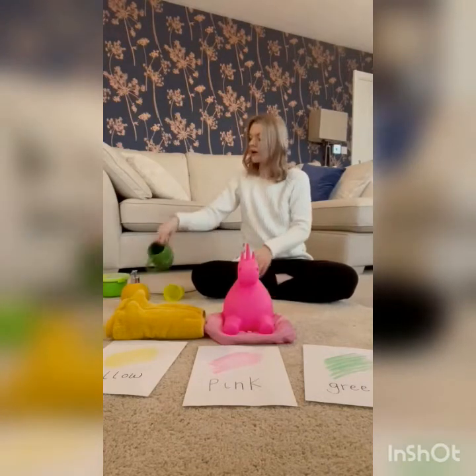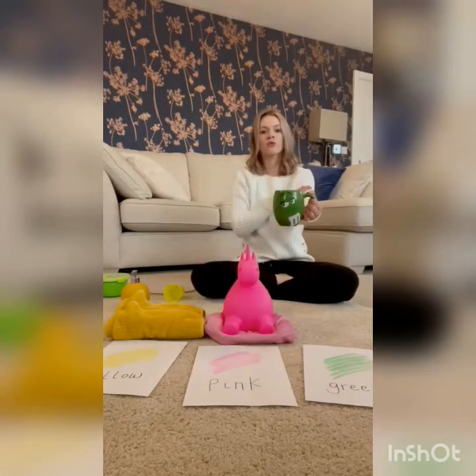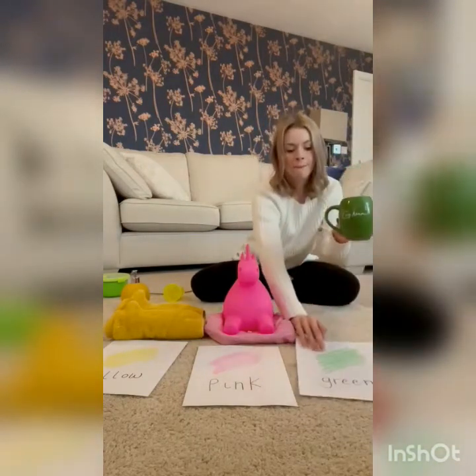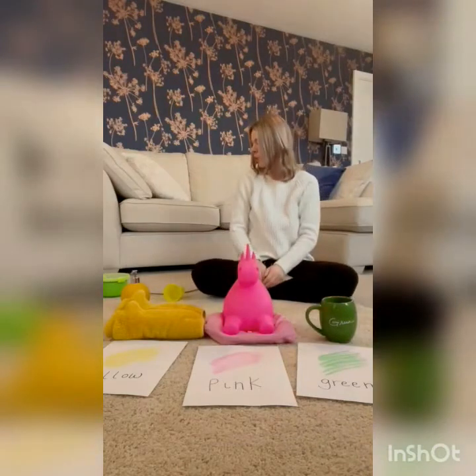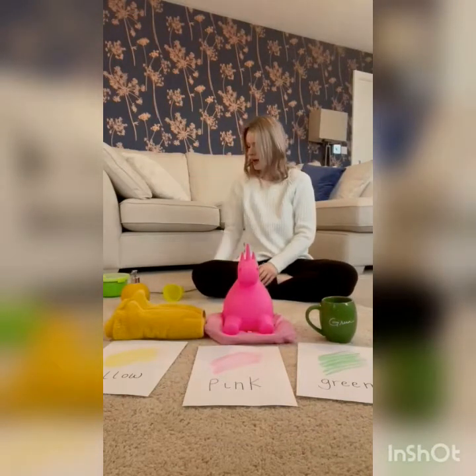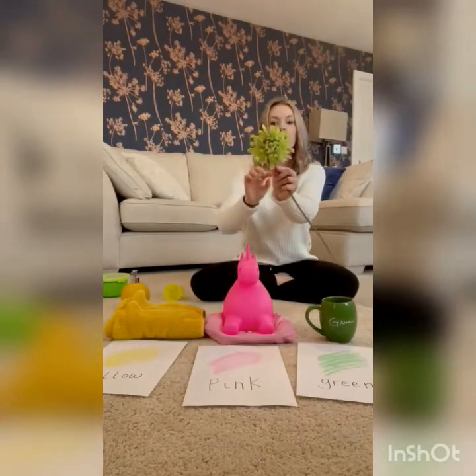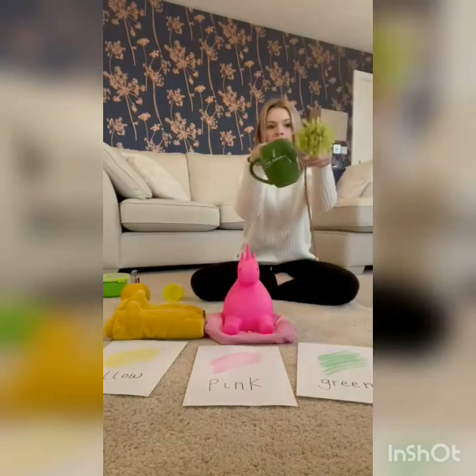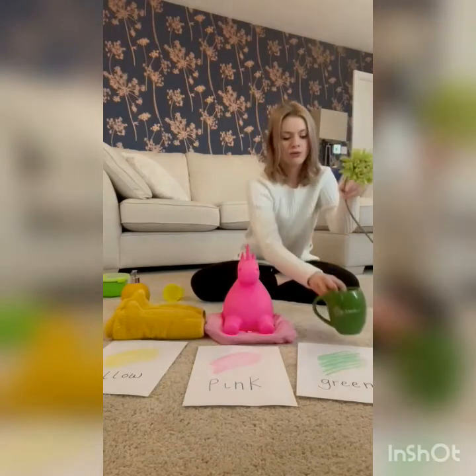I've got a green mug. Look, a green flower. They're the same colour. Green.